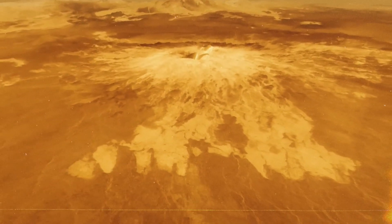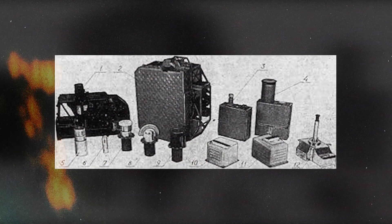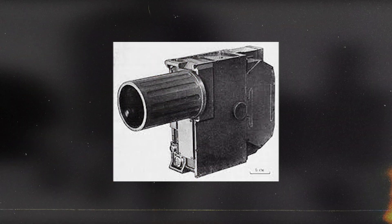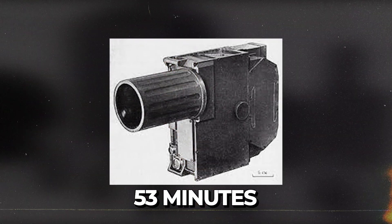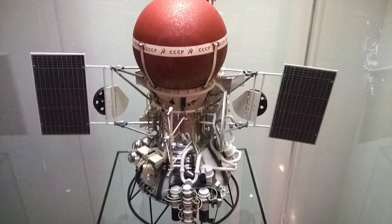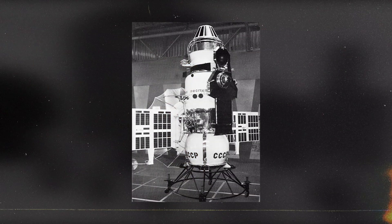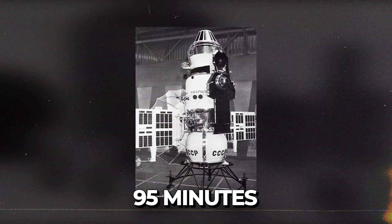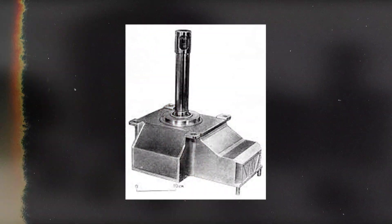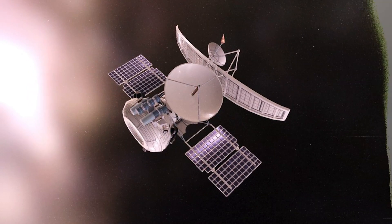Instruments varied among missions, including cameras and equipment for analyzing the atmosphere and soil. However, all four landers faced issues with their camera lens caps not releasing. Venera 9's lander worked for over 53 minutes using one of two cameras — the other camera's lens cap remained closed. Venera 10's lander operated for over 65 minutes, capturing images with one camera while the other remained shut. Venera 11's lander functioned for over 95 minutes, but neither of its camera lens caps opened. Venera 12's lander operated for more than 110 minutes, but neither of its camera lens caps opened.